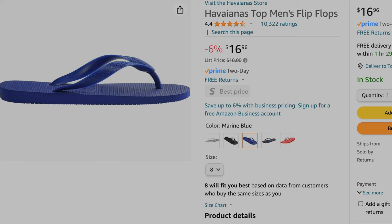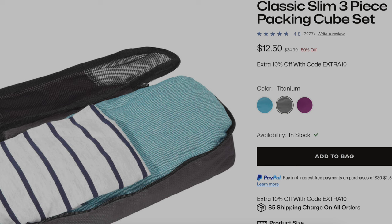For flip-flops, I have some Javianas. I got them in the Philippines on an island about seven years ago, and they're super thin but very strong and durable — they've lasted seven years and take up very little space in the bag. To fit all my clothing, I just have two of these e-bags cubes. All my clothing fits perfectly in these two bags and packs away really easily.